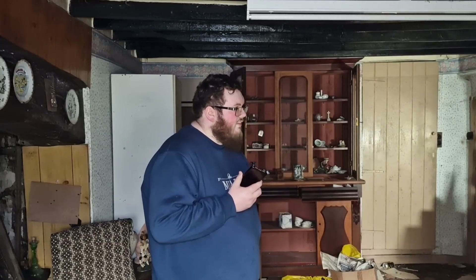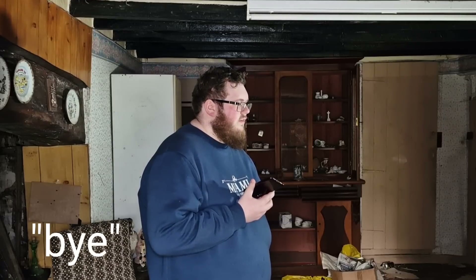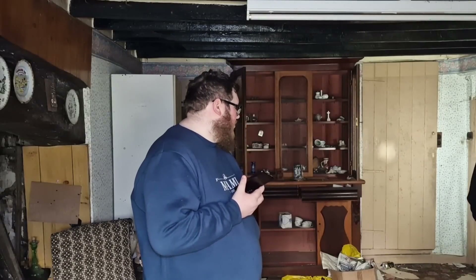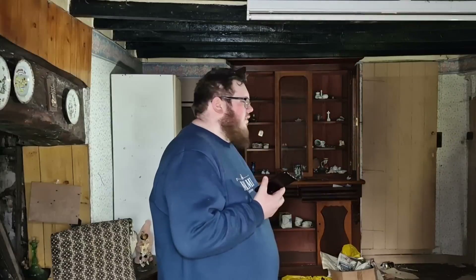Was that your doll in the dining room? I heard that though. You want us to leave you in peace? We can go if that's what you want. Yes. So you want us to leave then? If you want us to leave, just say 'leave' clearly to us. Right — we're going to end it there. Thank you for communicating, whoever it is.